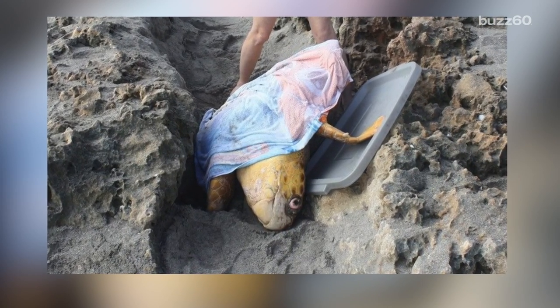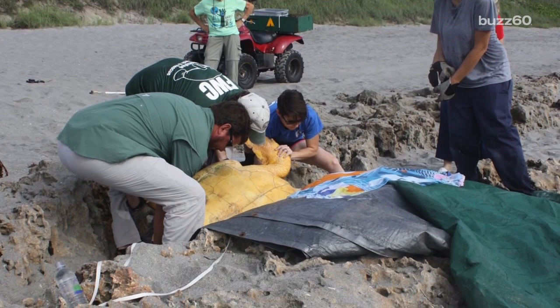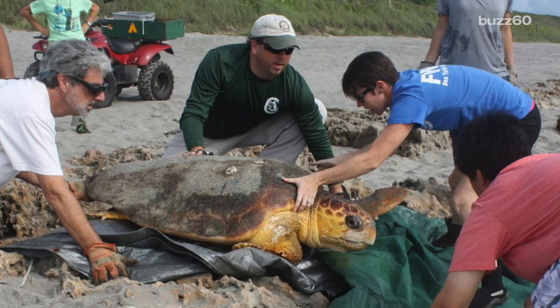While the two teams were able to help the sea turtle, they want to remind beachgoers this isn't an operation for everyday people. If you see nesting females or hatchlings in trouble, steer clear and call the experts for help. You can do your part by leaving the beach with everything you brought and filling in any holes you made before you leave.